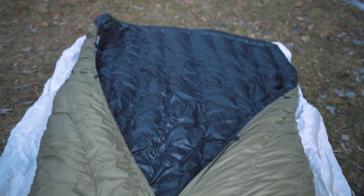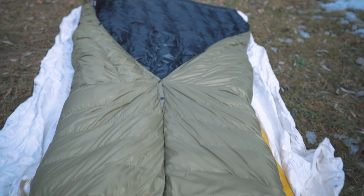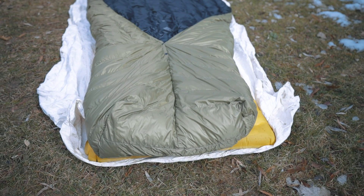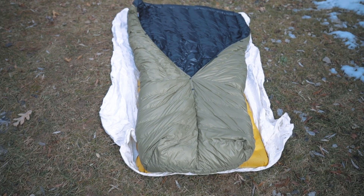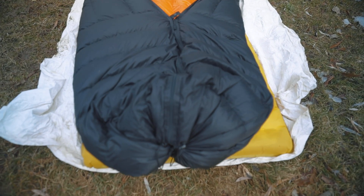Let me just tell you the difference between a quilt and a sleeping bag. Really a quilt is a minimalist sleeping bag. It's as if you took your sleeping bag and zipped it up and cut out the back portion of it — there's literally no back to it. It's almost like a big blanket. A lot of quilts nowadays have a foot box that can either be sewn in or zipped up into a foot box.